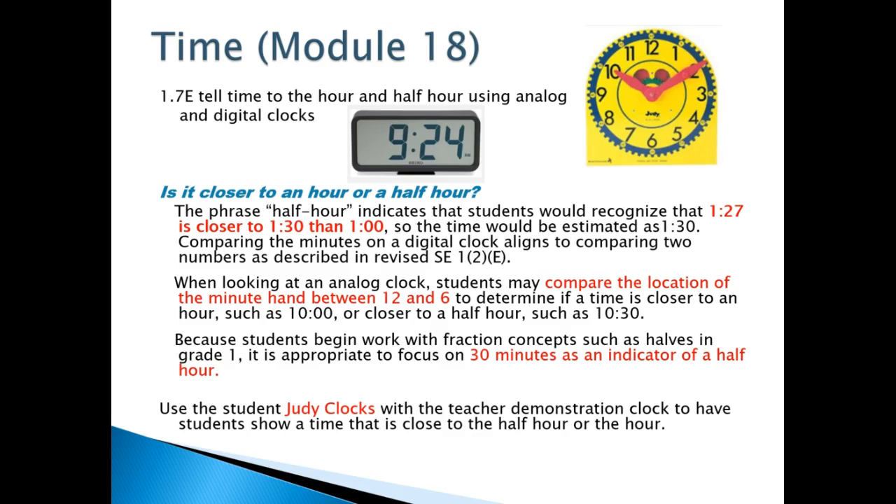This is a new concept. Kindergarteners did not learn this before, so you're going to be talking to the kids about what is it closer to — the hour or the half hour — such as if you have 1:27, is it closer to 1:30 or 1 o'clock.